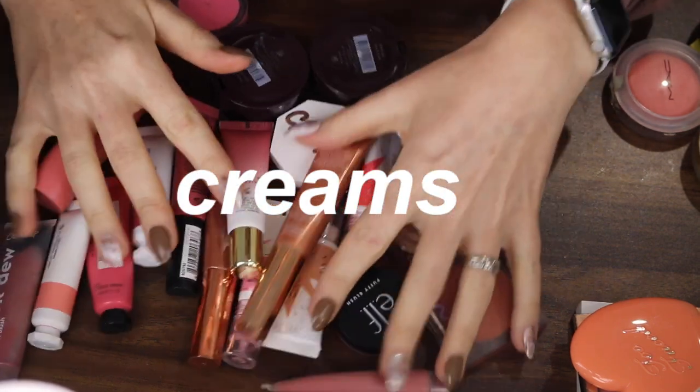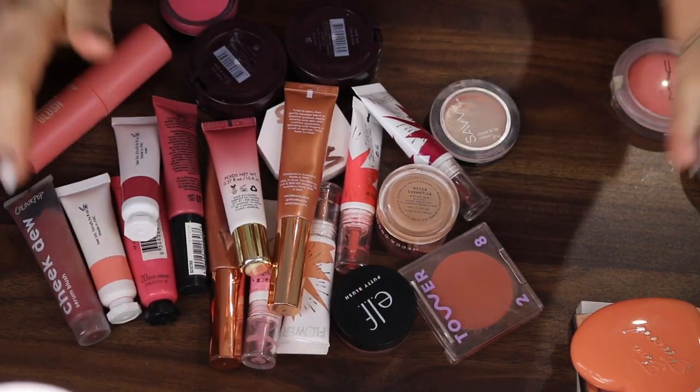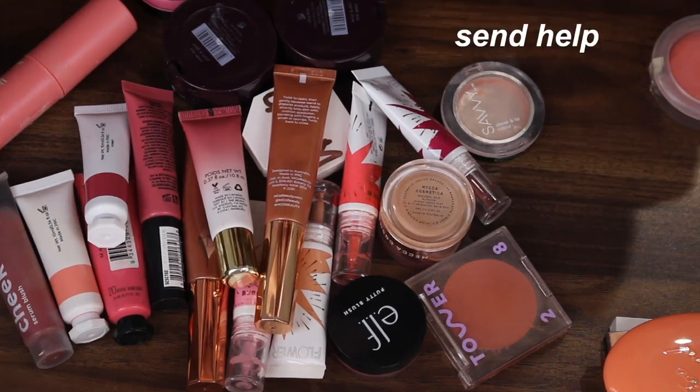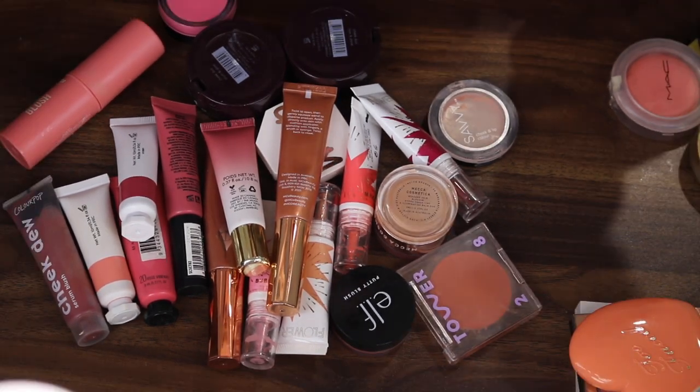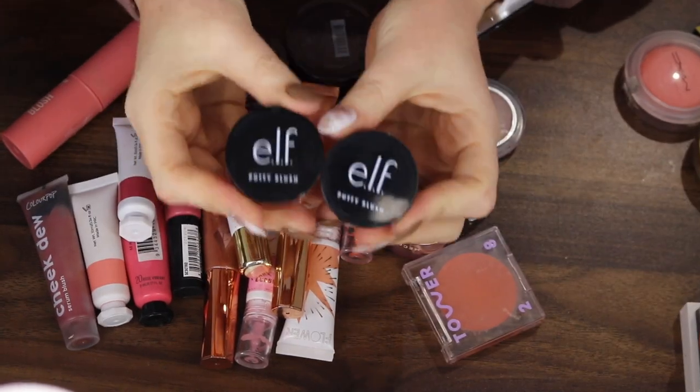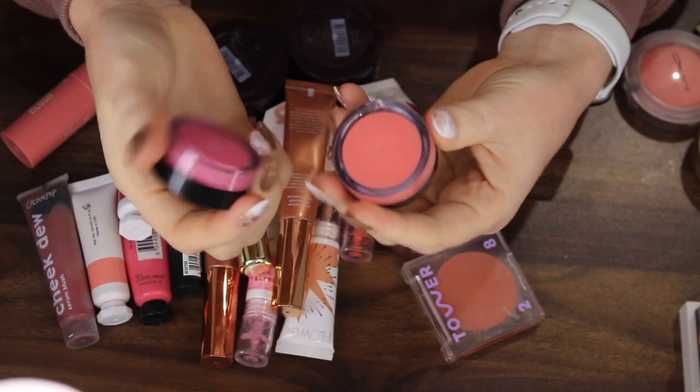All right, now for the creams. I really can't guarantee I'm gonna get rid of any of these. Okay, game face Tanika. Let's start with the Elf Putty Blushes — I have two shades here.